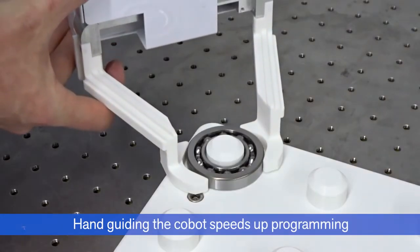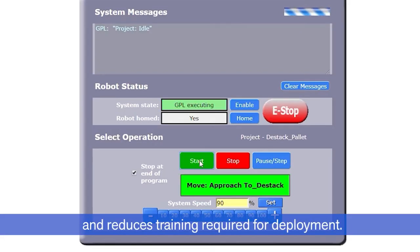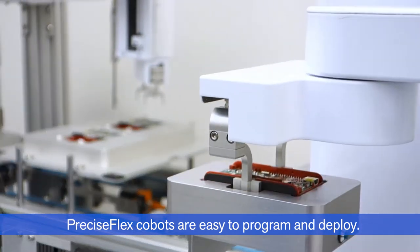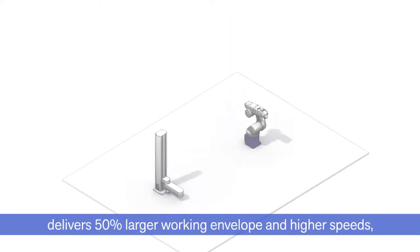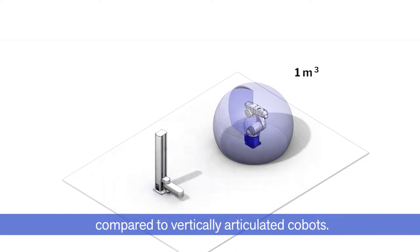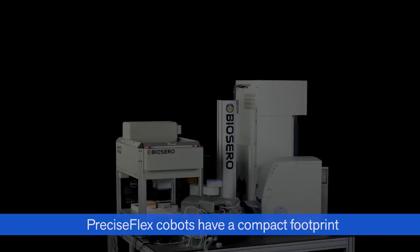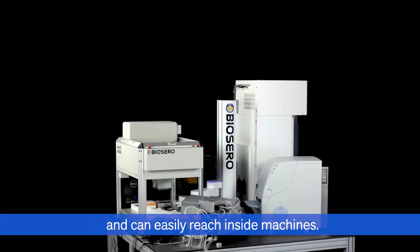Hand guiding the COBOT speeds up programming and reduces training required for deployment. PreciseFlex COBOTs are easy to program and deploy. Our innovative approach to robotic design delivers a 50% larger working envelope and higher speeds, compared to vertically articulated COBOTs. PreciseFlex COBOTs have a compact footprint and can easily reach inside machines.